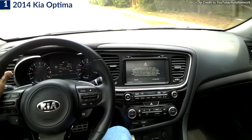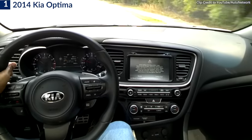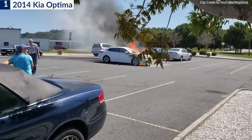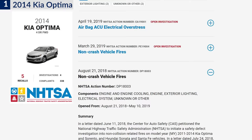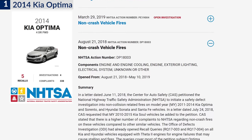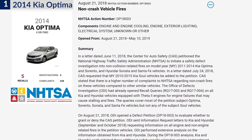Several owners sent in frightening accounts of the engine stalling or losing power while driving on busy highways and city streets. Others told of the engine catching on fire and causing damage to the car's front end and tires. NHTSA reported eight crashes, 44 fires, and 13 injuries that resulted from blown 2013 Optima engines.